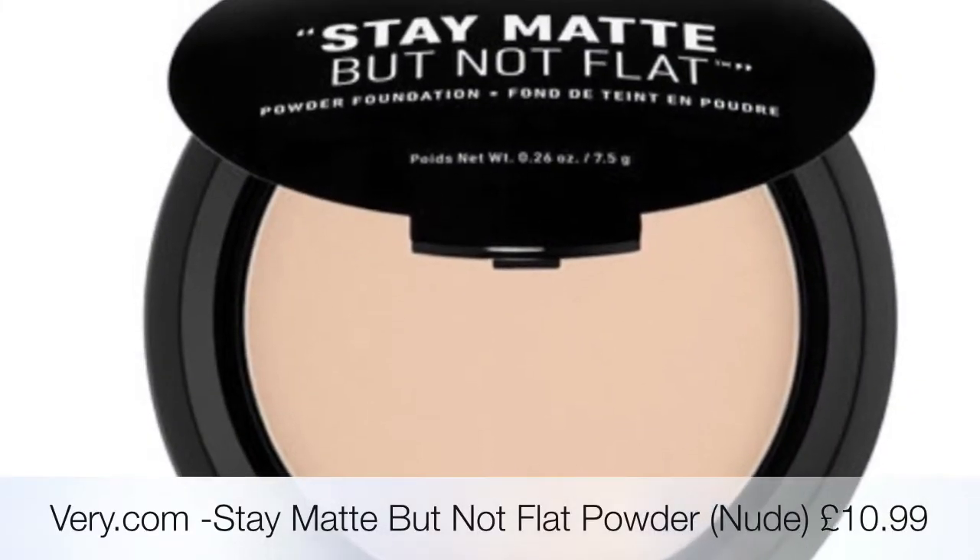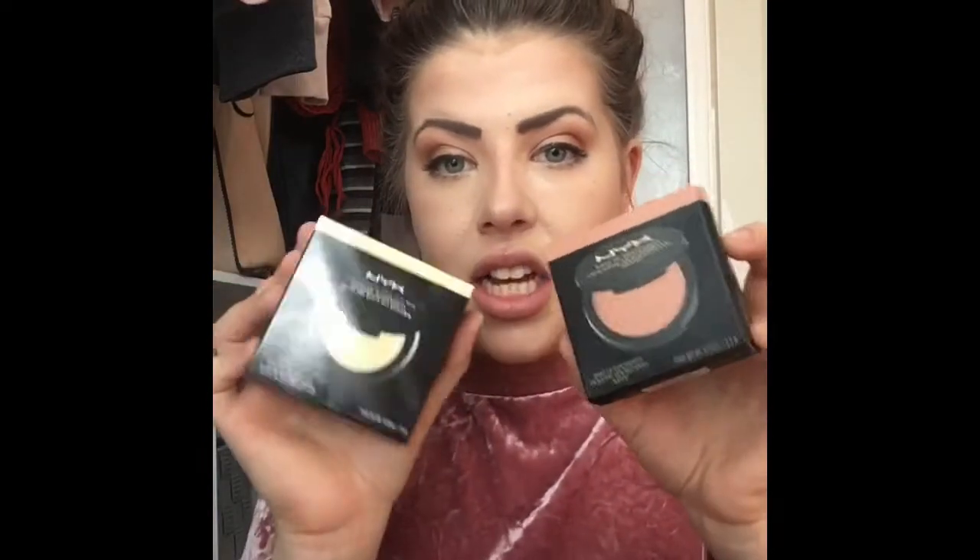Next we have the NYX Stay Matte But Not Matte Powder in the shade Nude. I've got this to use as a setting powder - I wanted to try a whole face of NYX. The box is shiny, whereas the bronzer's was matte, which is interesting. This is 7.5 grams and it was £10.99. So the bronzer was 9.5 grams at £7.99, and this is 7.5 grams at £10.99 - I'm quite surprised this one is more expensive since the bronzer has more product.